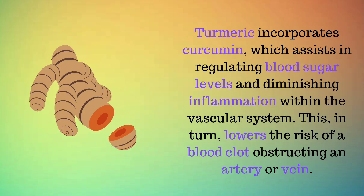Turmeric incorporates curcumin, which assists in regulating blood sugar levels and diminishing inflammation within the vascular system. This, in turn, lowers the risk of a blood clot obstructing an artery or vein.